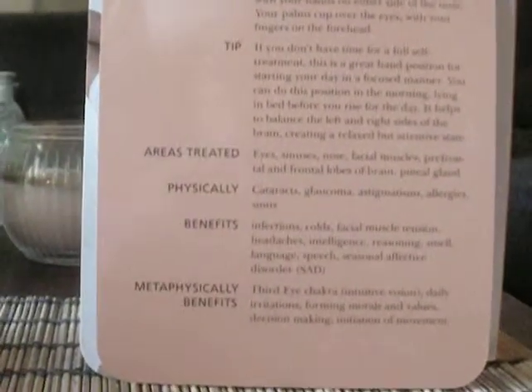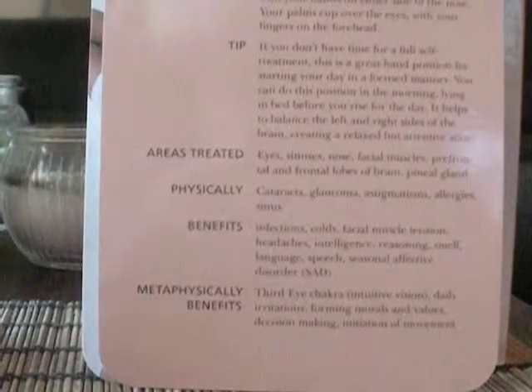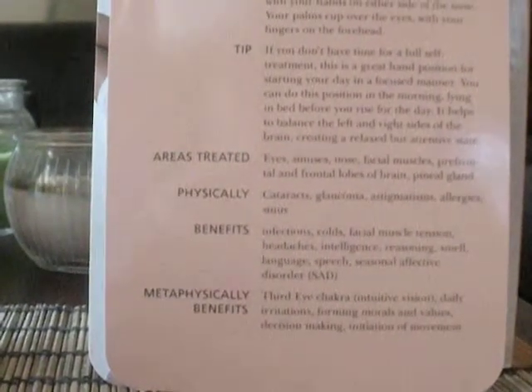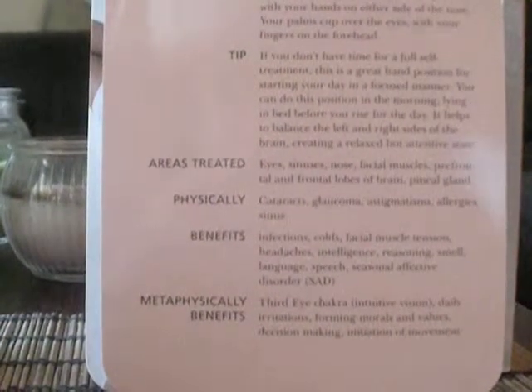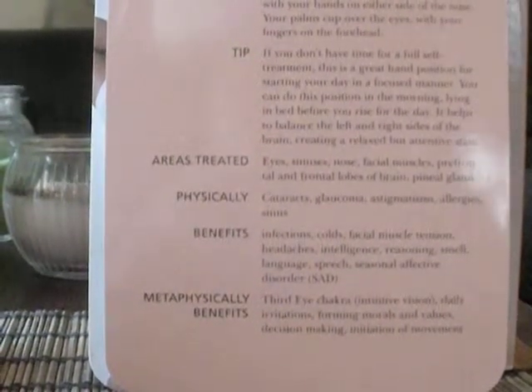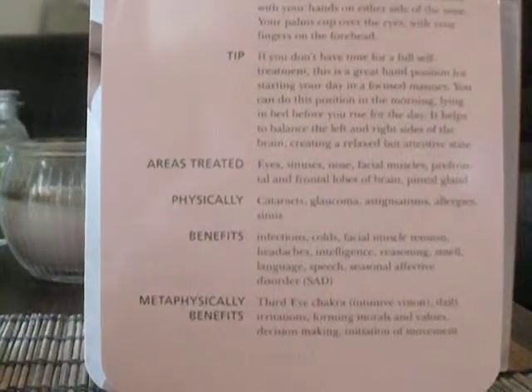Areas treated: eyes, sinuses, nose, facial muscles, prefrontal and frontal lobes of the brain, pineal gland. Physically: cataracts, glaucoma, astigmatism, allergies, sinus.